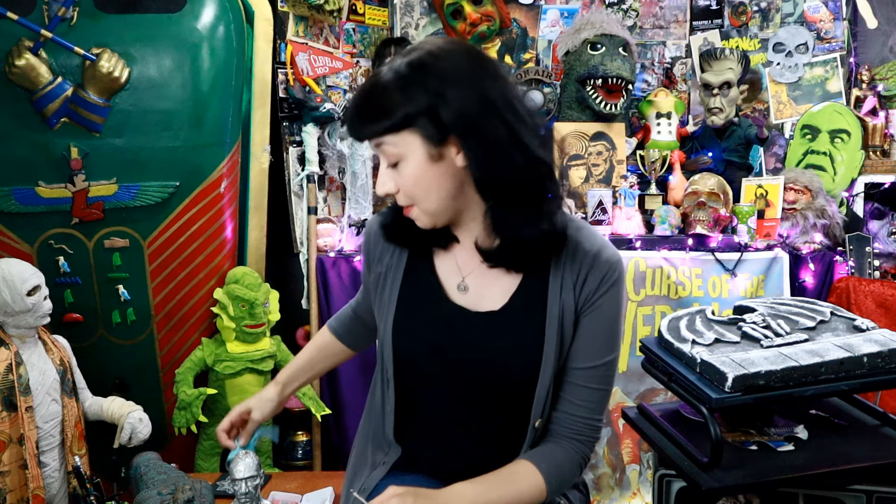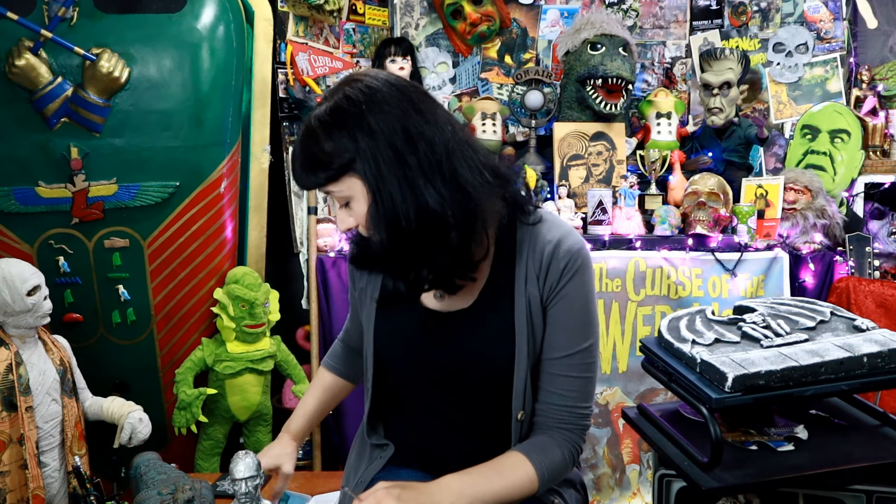Hey guys, Janet here over at The Mummy and the Monkey YouTube channel. This is part of our product reviews playlist, and a company sent me a pair of sunglasses that I'm going to do a review on.